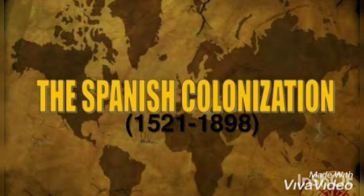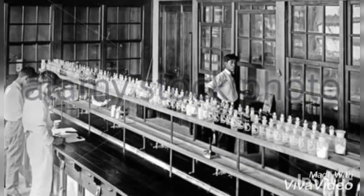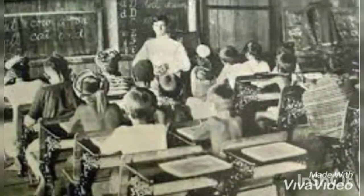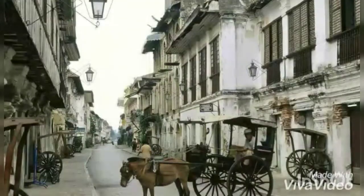During the Spanish colonial period, there was a massive growth of science and technology. Formal education was introduced and scientific institutions were founded. Parishes and schools were established where religion, reading, writing, arithmetic, music, and advanced methods of agriculture were taught to the natives.